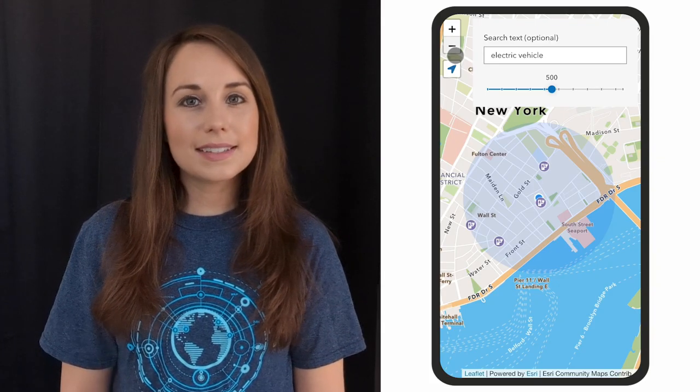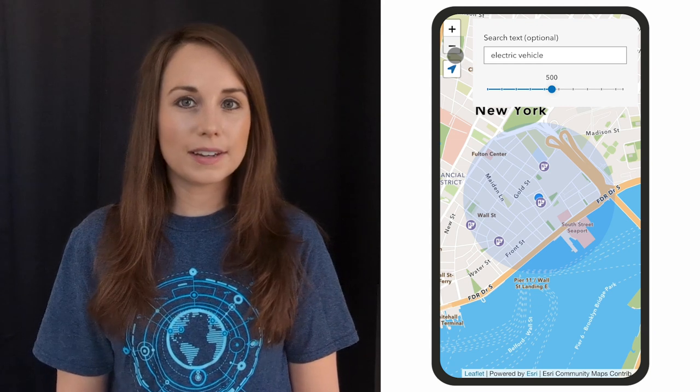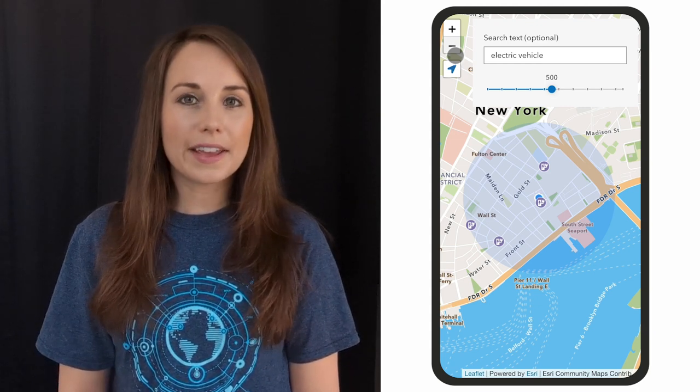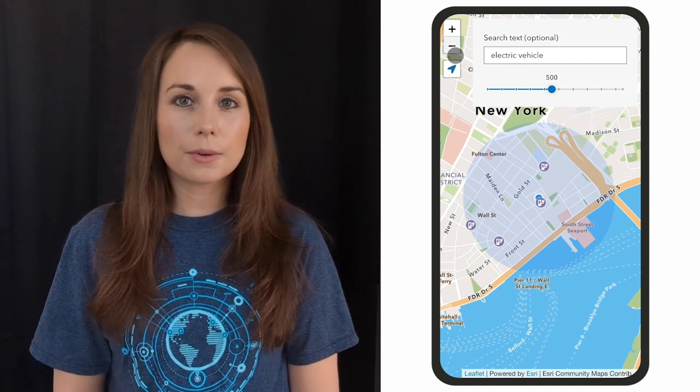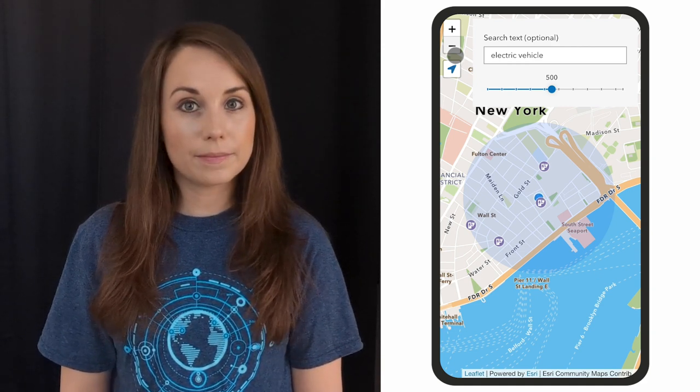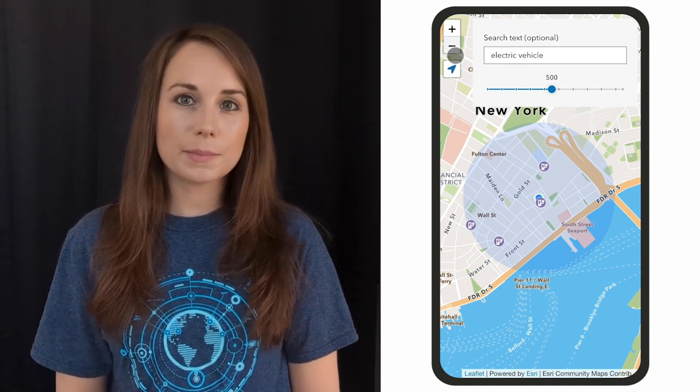This will return both the places that contain the keyword 'electric vehicle' in their name as well as the places that fall within the general category of electric vehicle. I now have my electric vehicle spots.